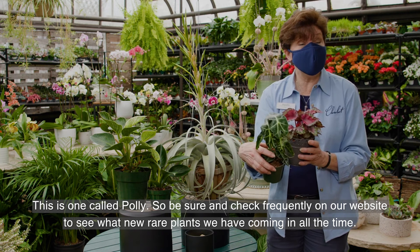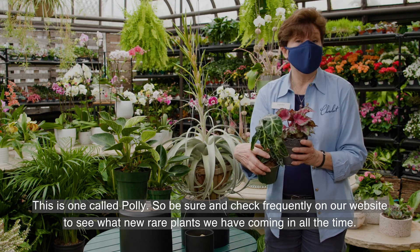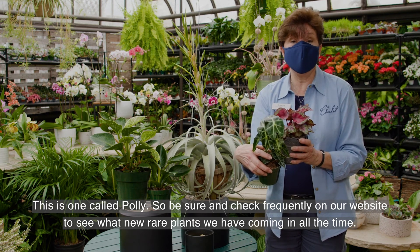Be sure to check frequently on our website to see what new rare plants we have coming in all the time.